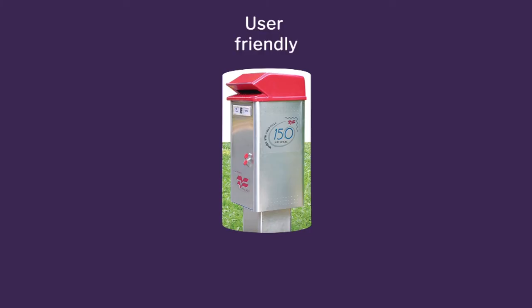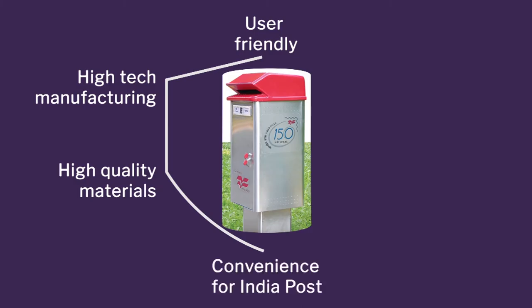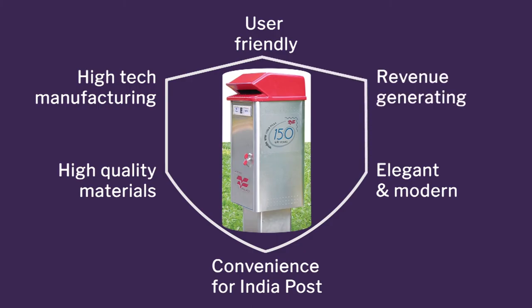We went ahead with collaborative innovation of user-friendly design. We used very high-tech manufacturing, high-quality and contemporary materials. We also made conveniences for everyone — the user, the people collecting letters, installing the post boxes, and carrying them to locations. We considered all users from primary to secondary to tertiary. It has an elegant and modern look, and it is revenue-generating because advertisements can recover the box's cost within two years. This was a very interesting case study where we addressed all aspects of design very effectively.